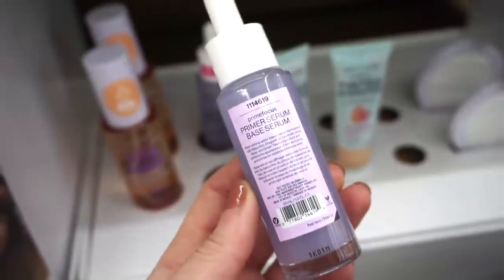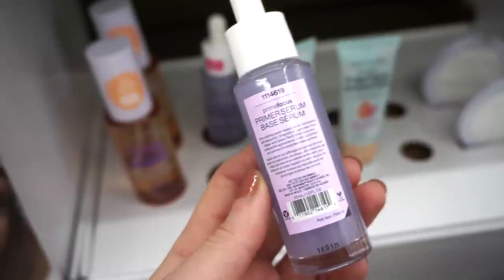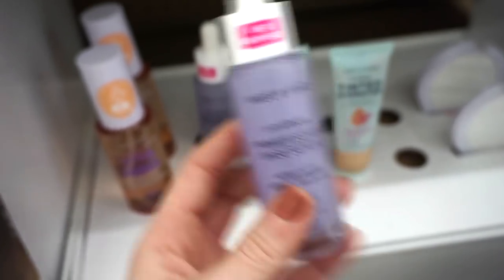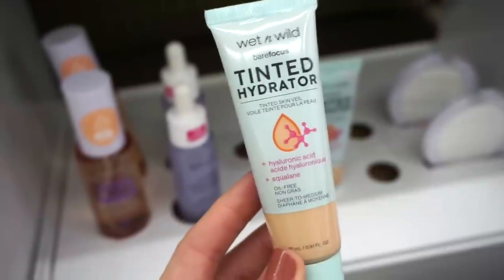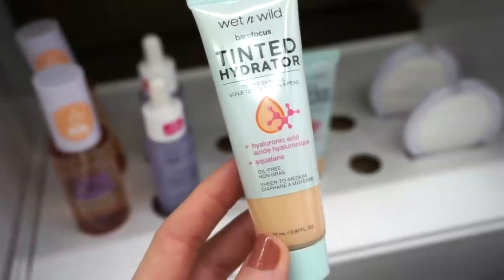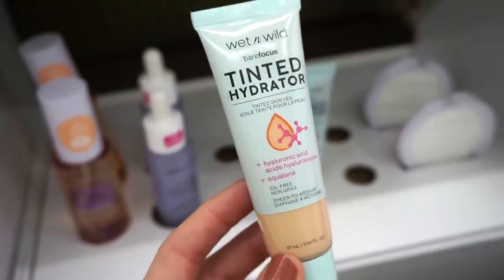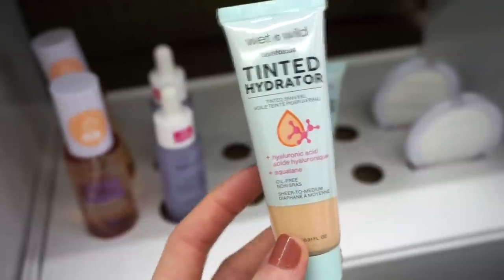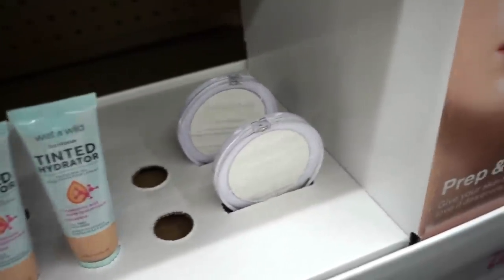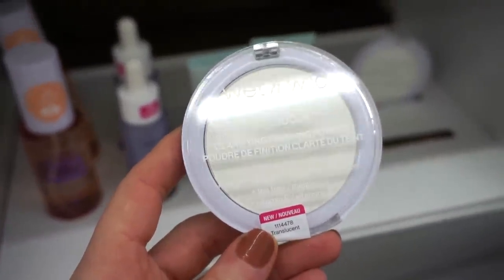The primer serum has pretty solid ingredients and I feel like it could be very beneficial. They also have a tinted hydrator with hyaluronic acid, squalene — it's oil-free with sheer to medium coverage. It's pretty small at only 0.91 fluid ounces. There are only two pieces left so a few shades are sold out, but really awesome — that's $6.99. They also have the Bare Focus clarifying powder for $3.99.